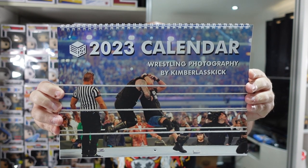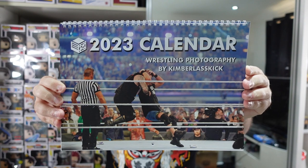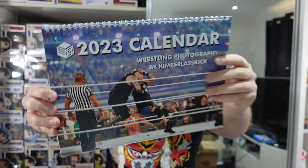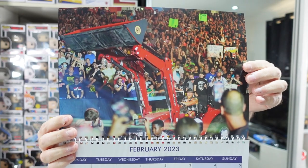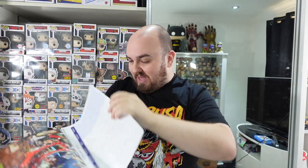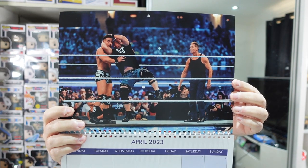It says 'Kimba Last Kick' — this calendar is an independent publication and in no way associated with any performer or company. All photos are the sole property of Kimba Last Kick and used with her express permission. Published by WrestleCrate UK. We've got Stone Cold stunnering Kevin Owens on the cover. January 2023 starts off with Naomi with the glow. February, my birthday month, we've got Brock Lesnar — that's from Survivor Series when he faced Roman Reigns and lifted up the ring with that tractor. March, we have Hook, the FTW champion from AEW.